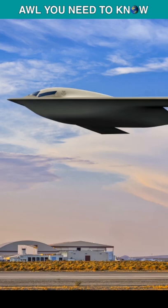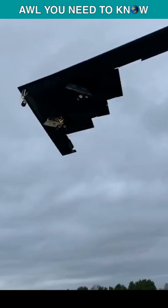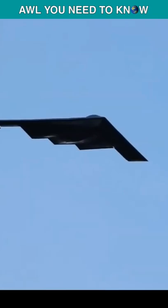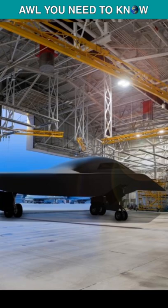The first B-21 Raider bomber has entered the ground test phase, paving the way for its expected rollout this year and subsequent first flight. Northrop Grumman now has six of the stealthy next-generation B-21 Raiders in various stages of production. The first B-21 has been assembled and moved to a calibration facility, one of the last steps before powering systems and making final checks ahead of first flight.